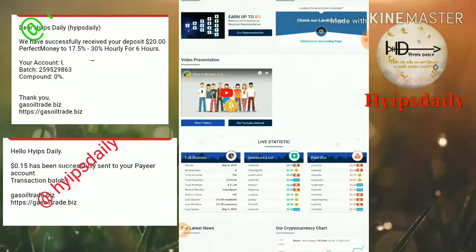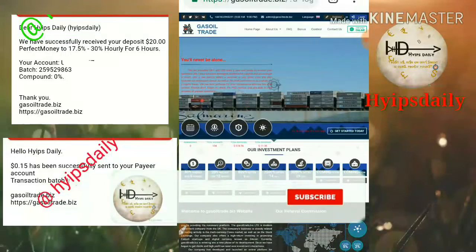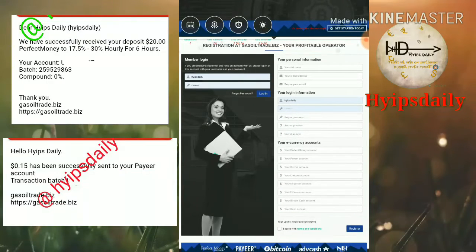Now I'll show you how to create an account with the site. Just click the register button — it redirects you to the sign-up form. You have to enter your username and then your email address.